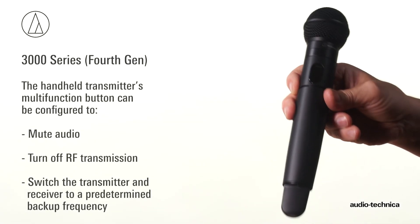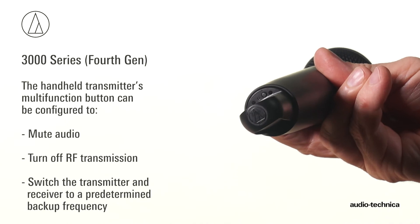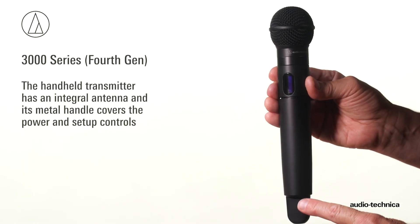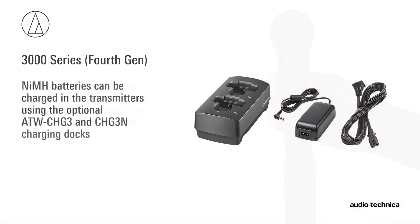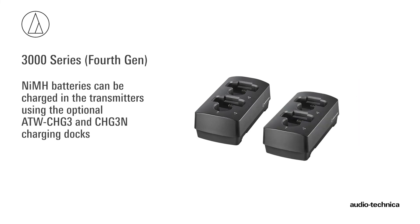A multi-function button on the handheld transmitter can be programmed to mute the audio, turn off RF transmission, or switch the transmitter and receiver to a predetermined backup frequency. The transmitter incorporates an integral antenna and its metal handle covers the power and setup controls. Nickel-metal hydride batteries can be charged in the transmitters using the ATW-CHG3 and ATW-CHG3N charging docks.